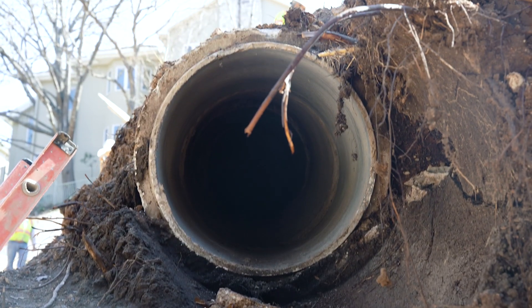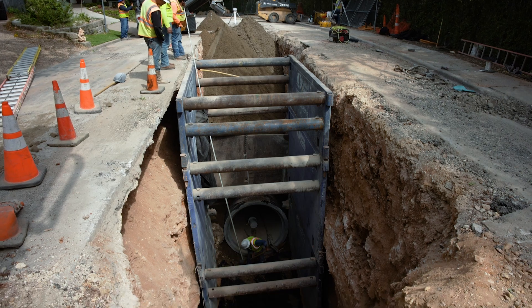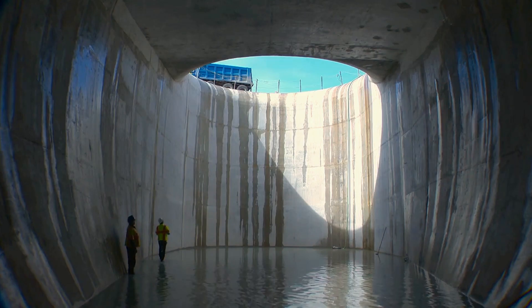The stormwater system is made up of a vast network of underground pipes and channels in all areas of the city. The drainage charge pays for the ongoing maintenance of this protective system.